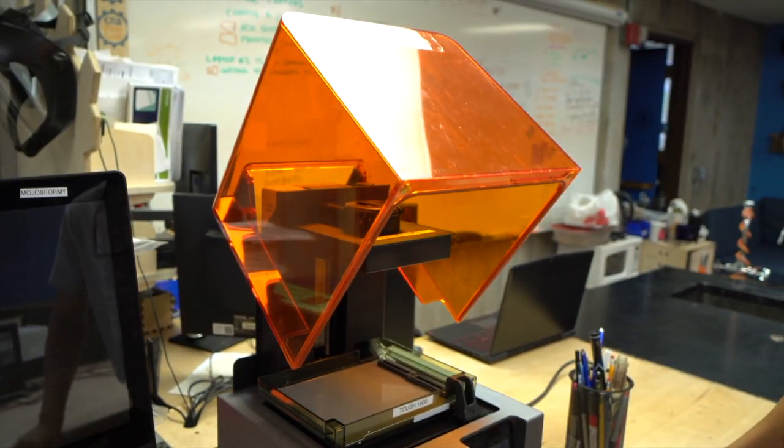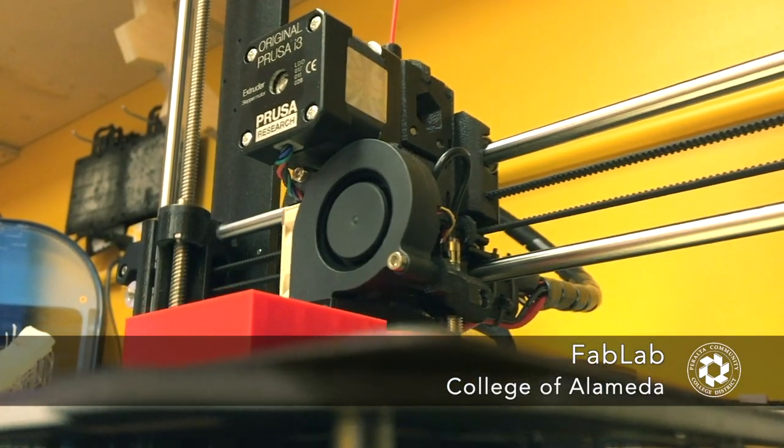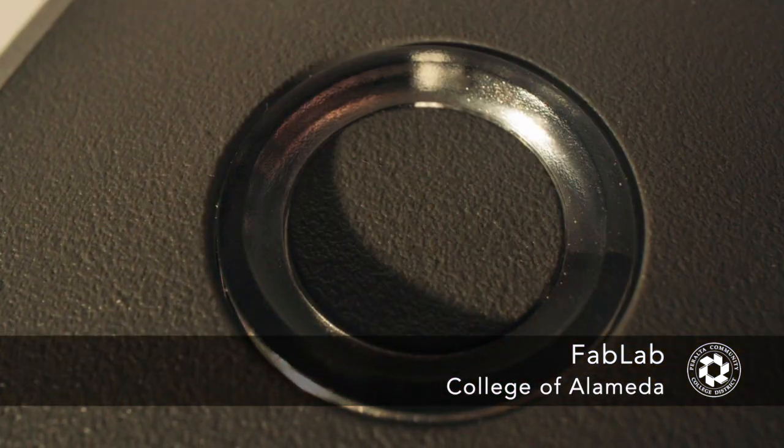We would have folks come in and say this looks so cool, but this equipment is really intimidating and I don't know if it's for me. The thing is, it can be for anyone. Something that sounds really scary like a 3D printer can literally be as easy as pushing a button.